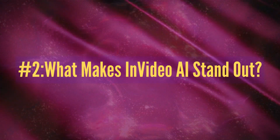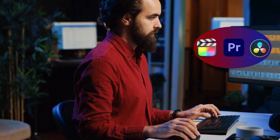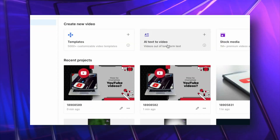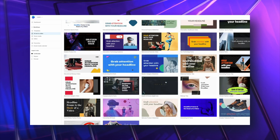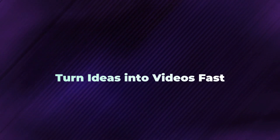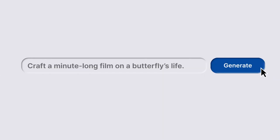What makes InVideo AI stand out? Curious how InVideo AI compares to traditional editing software? InVideo AI not only makes video creation easy and fun, but it also offers some unique features that truly set it apart. Turn ideas into videos fast — just type what you want and it creates scripts, scenes, and voiceovers for you. Super easy.